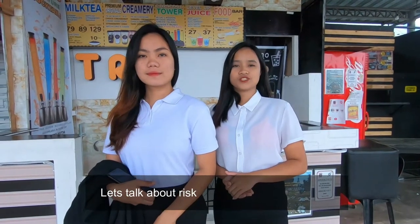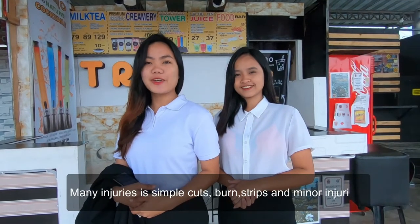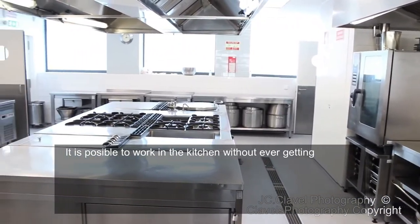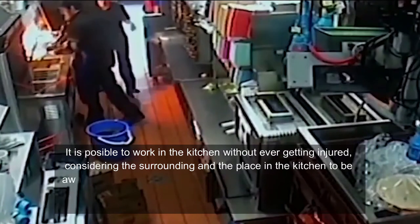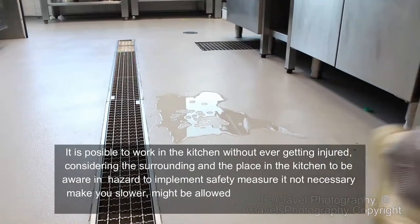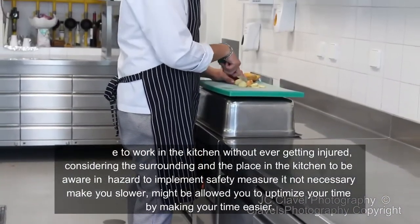Let's talk about the reasons hazards exist in the kitchen. Many injuries like simple cuts, burns, slips, and minor injuries occur. It is possible to work in the kitchen without ever getting injured by considering your surroundings. Be aware of hazards and implement safety measures, as they will allow you to optimize your time and make your work easier.